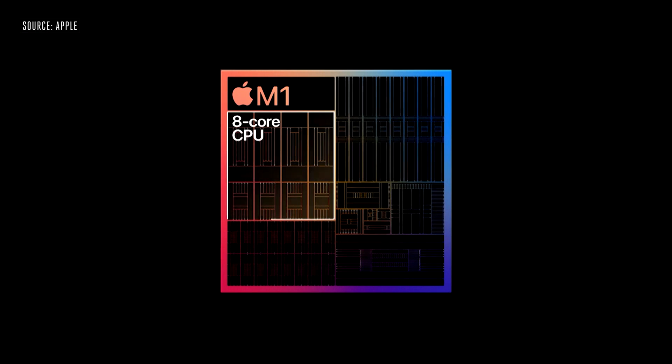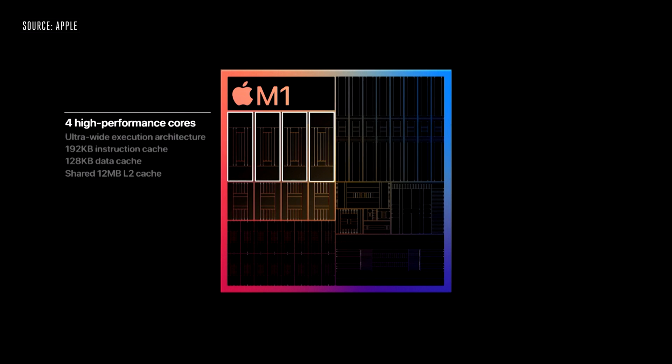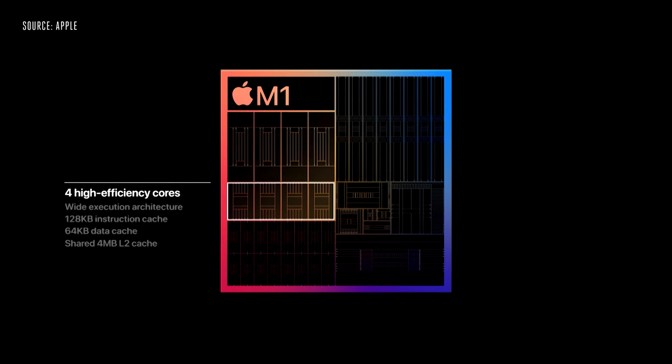Without getting too technical, the CPU in this M1 chip is an eight-core configuration. Four of the cores are high performance — they can do really high intensity tasks like photo editing, video editing, all those different things. It also has four cores that are more for low performance things — web browsing, Word documents, those types of things. Because Apple controls the entire thing, they've created software that allows the computer to bounce back and forth seamlessly between the high performance and high efficiency cores as necessary, very quickly and very efficiently.